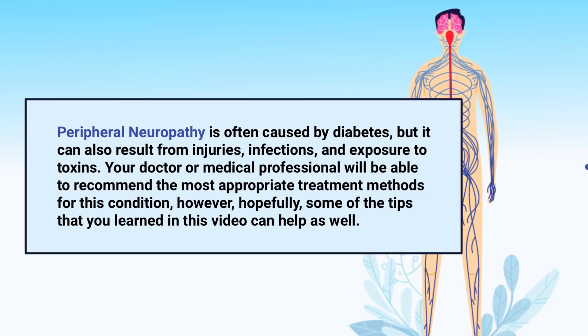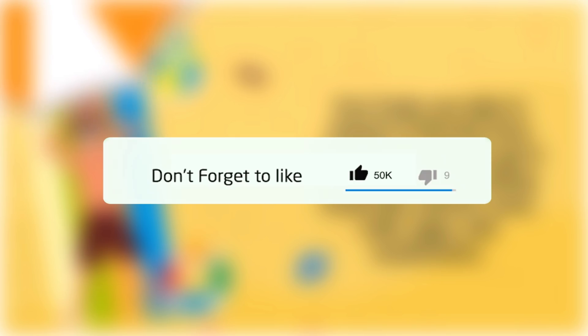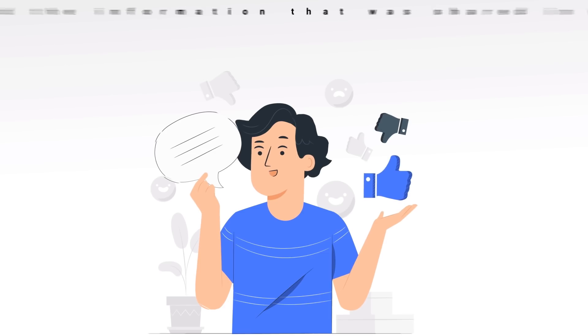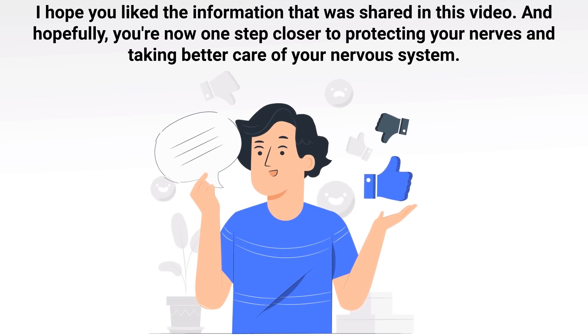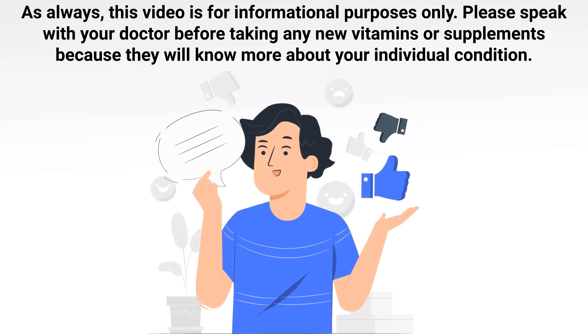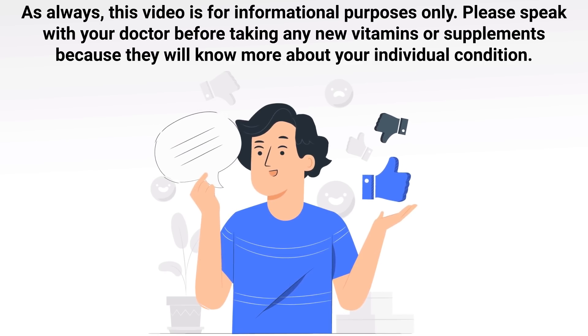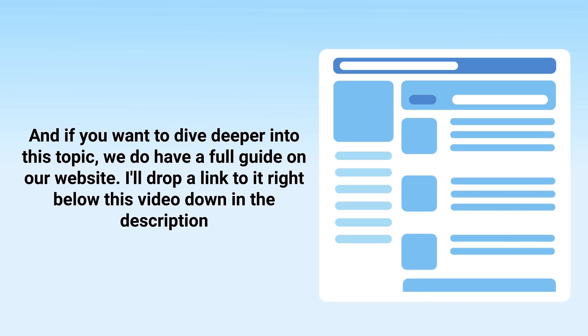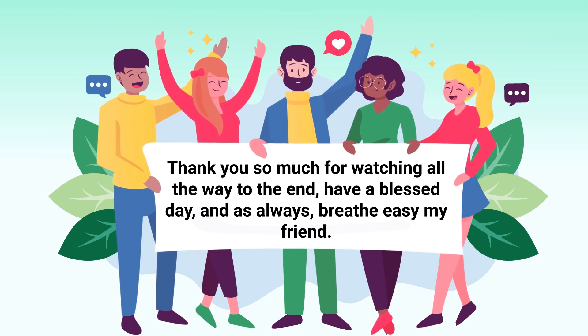Hopefully some of the tips you learned in this video can help with your nerve health. If you found this helpful, please hit the like button and subscribe for more videos. This video is for informational purposes only — please speak with your doctor before taking any new vitamins or supplements, as they will know more about your individual condition. We also have a full guide on our website linked in the description below. Thank you so much for watching, have a blessed day, and as always, breathe easy.